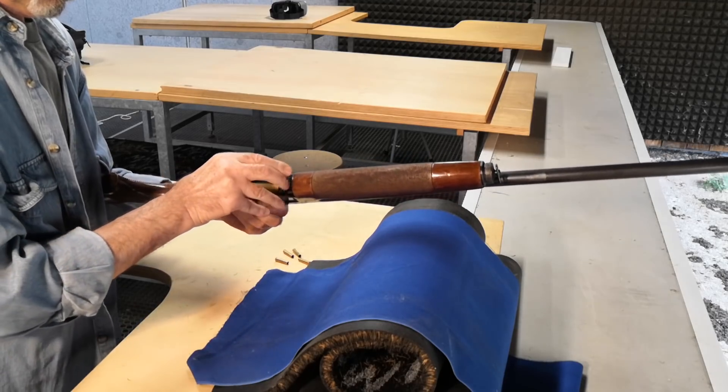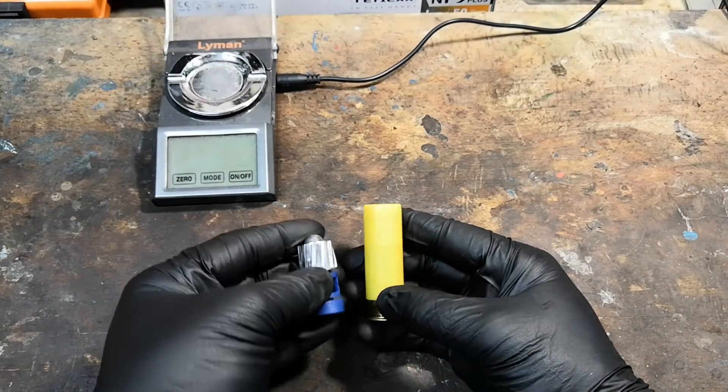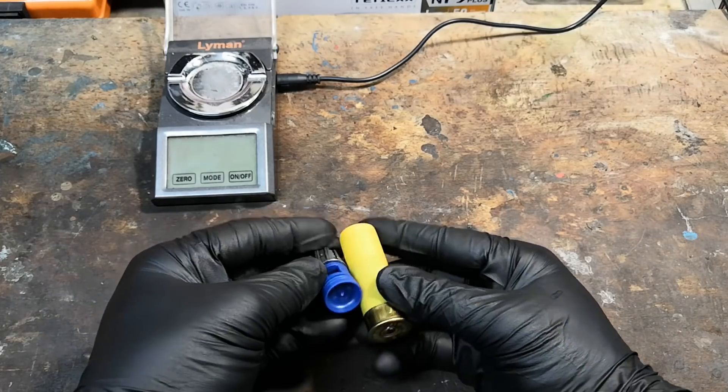First of all, it has a smoothbore barrel. The heavy fouling of black powder quickly fills up the lands in rifled weapons, reducing accuracy and forcing the shooter to clean the barrel quite often. While using a smoothbore, the slug you shoot is already aerodynamically stable, so no rifling is needed, and therefore barrel fouling is no longer a serious problem.